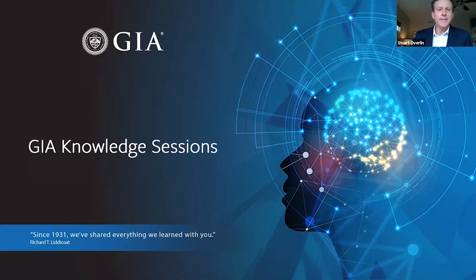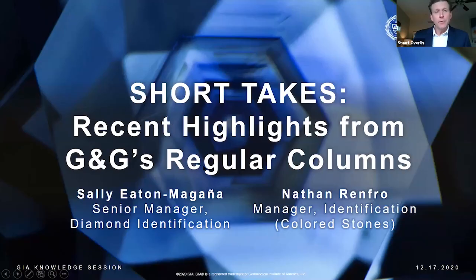Welcome to GIA Knowledge Sessions, a series of seminars on gemology fueled by our decades of research. I'm Stuart Overland, Managing Editor of GEMS & Gemology, and today I'll be joined by two of GIA's brightest stars: Sally Eaton-Moganya, Senior Manager of Diamond Identification, and Nathan Renfro, Manager of Colored Stones Identification. Before we get started, just a few housekeeping notes.